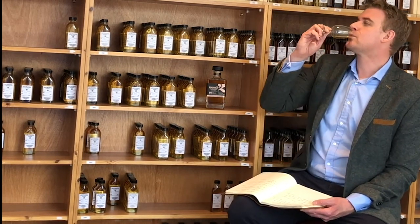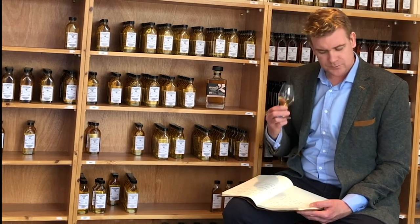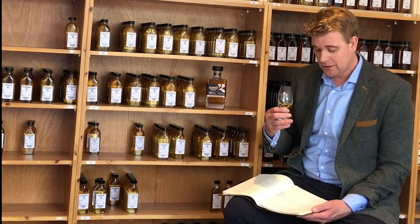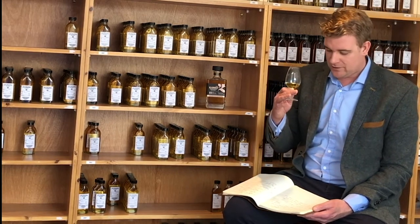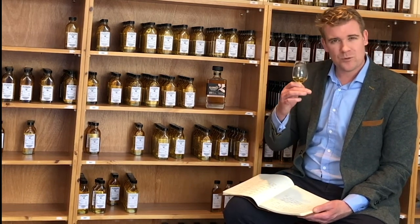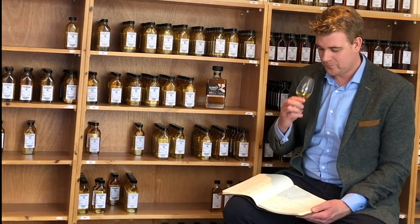On the palate, straight away you get hit with quite an interesting parma violets note. And then that disappears very quickly and you're left with a huge amount of fresh apples, that citrus feel coming through, and a little warmer — a little hint of wood spice just in the background, but not overpowering in any way, shape or form.